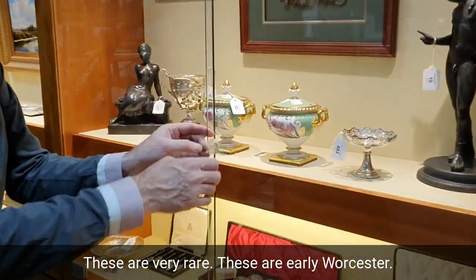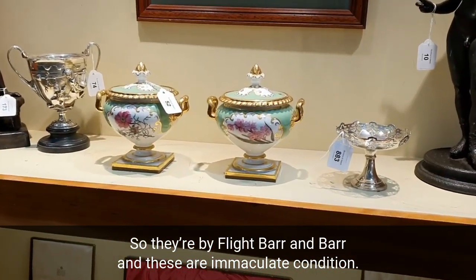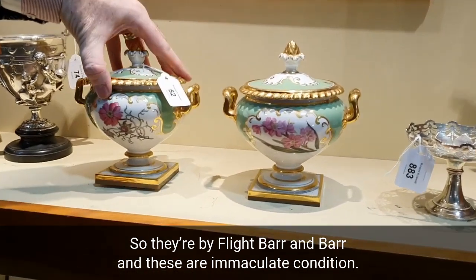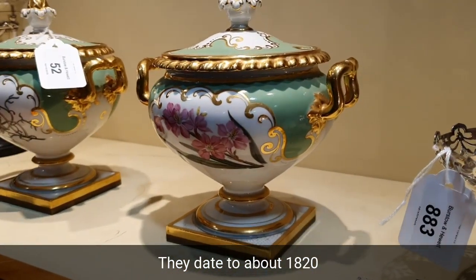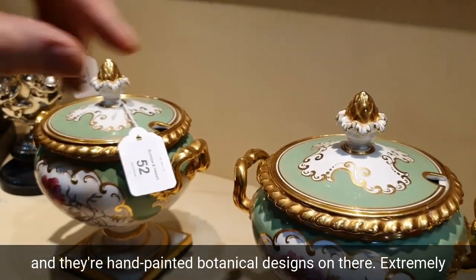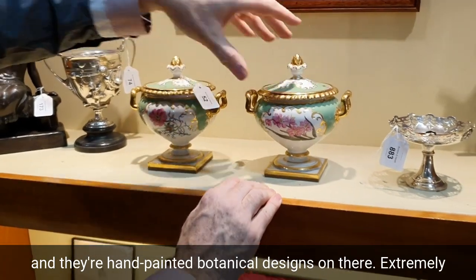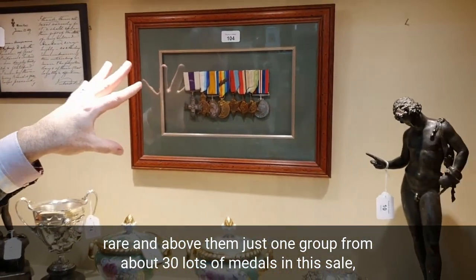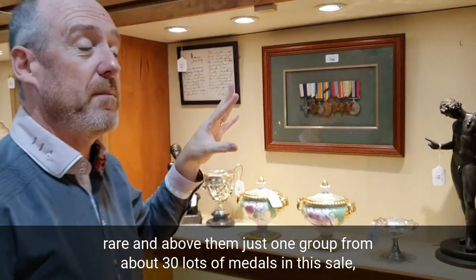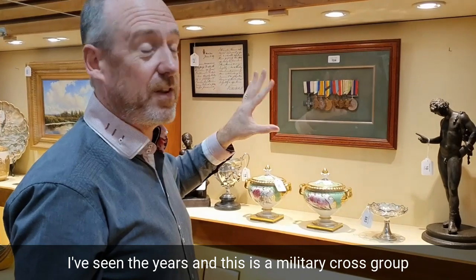These are very rare — these are early Worcester, by Flight Barr and Barr, and in immaculate condition. They date to about 1820 and have hand-painted botanical designs on them, extremely rare. And above them, just one group from about 30 lots of medals in this sale — some fabulous groups, and the best lot of medals I've seen for years.